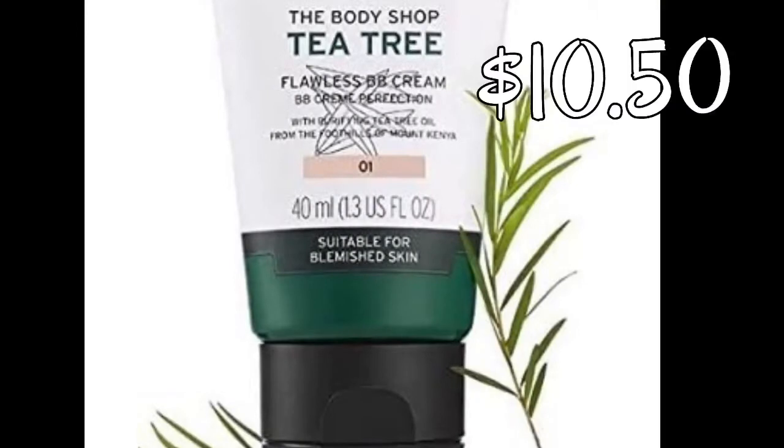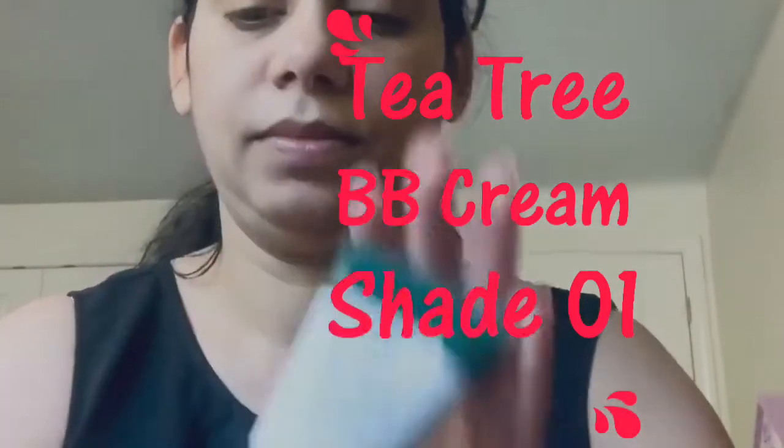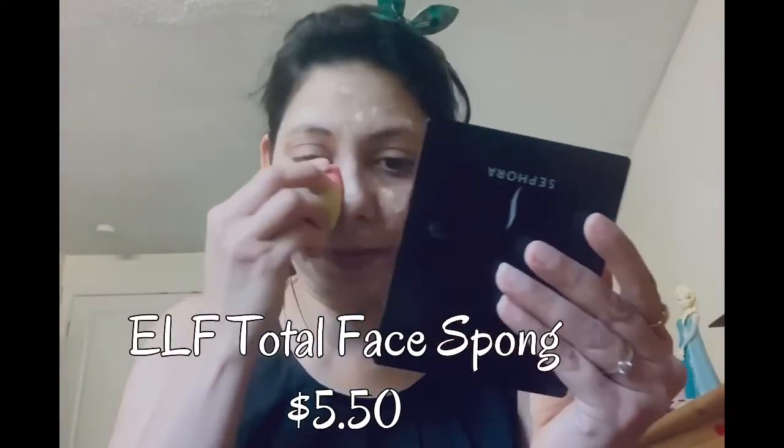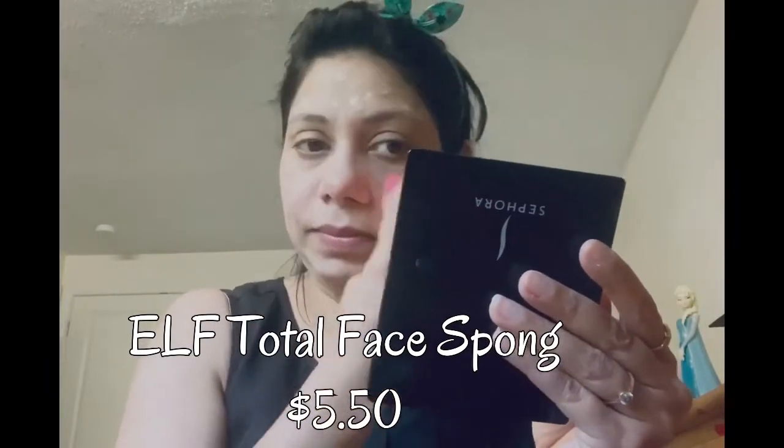I'm using this lip balm from Maybelline. Now I'm going to apply this Tea Tree BB Cream in shade one, as I'm not using any foundation today. I was about to use the ELF BB Cream but couldn't find it, so I'm using this Tea Tree BB Cream — I bought it from Body Shop and it is perfect for my skin.